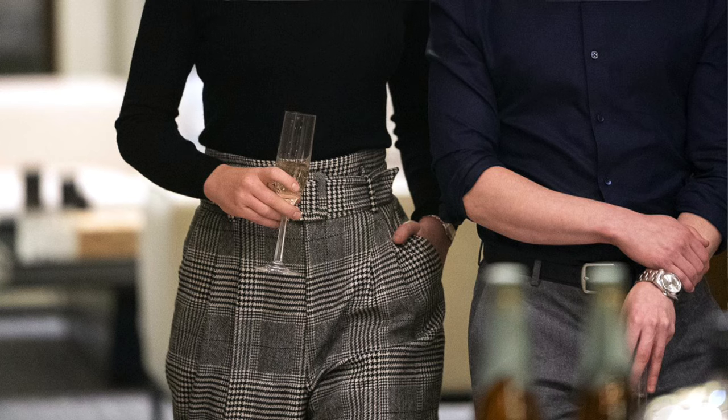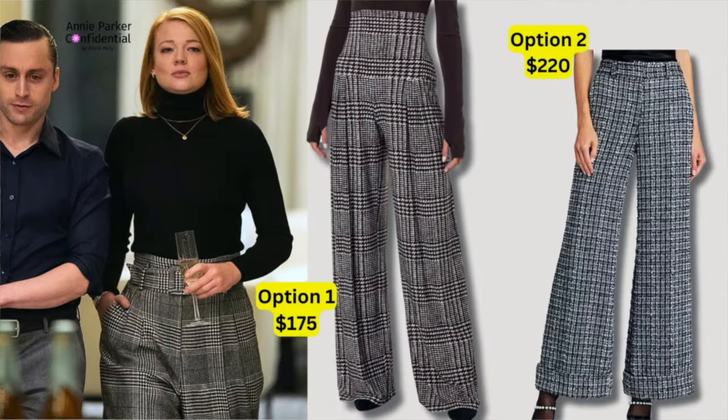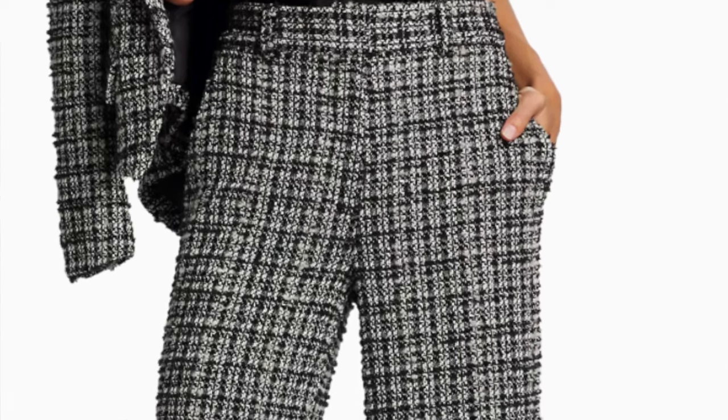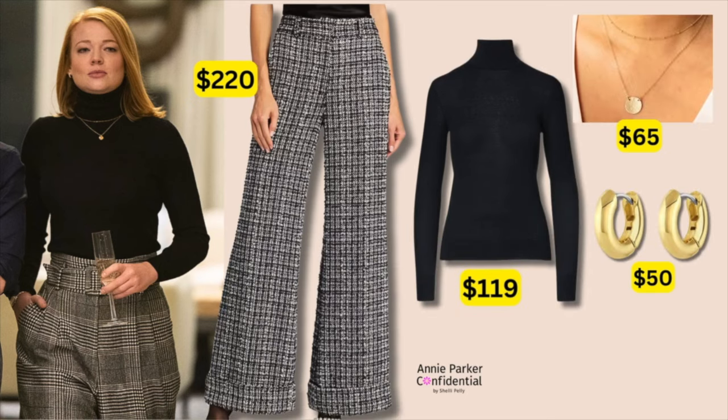Look number two is my personal favorite: gorgeous tweed pants, a black turtleneck cashmere sweater, a simple necklace, and a pair of huggy earrings. Classic and elegant. I found a very similar vibe — these tweed pants at $220 are wide leg with a nice side seam pocket for that casual hand-in-pocket look in a beautiful nubby tweed fabric. I also found a very similar necklace set and a pair of simple huggy earrings at $50. I think this really mimics that same vibe she's got.